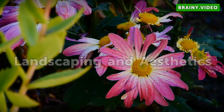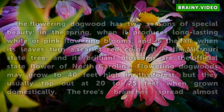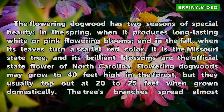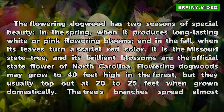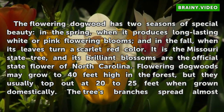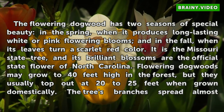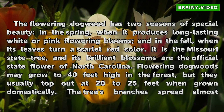Landscaping and Aesthetics. The flowering dogwood has two seasons of special beauty: in the spring, when it produces long-lasting white or pink flowering blooms, and in the fall, when its leaves turn a scarlet-red color. It is the Missouri State Tree, and its brilliant blossoms are the official state flower of North Carolina.